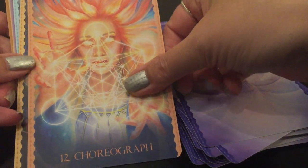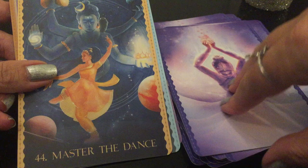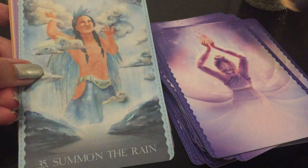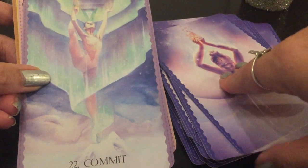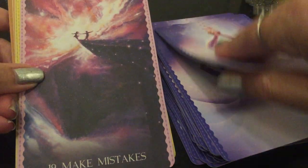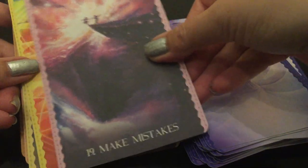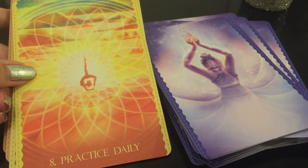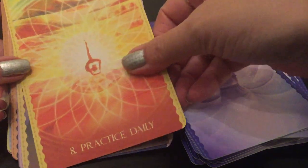'Choreograph' — I love this. It often feels like it's two cards but it's not — that's the thick cardstock. 'Master the Dance.' 'Summon the Rain.' 'Commit.' 'Make Mistakes.' 'Practice Daily' — I love this. The more you look at it, the more you get. I really love these cards.